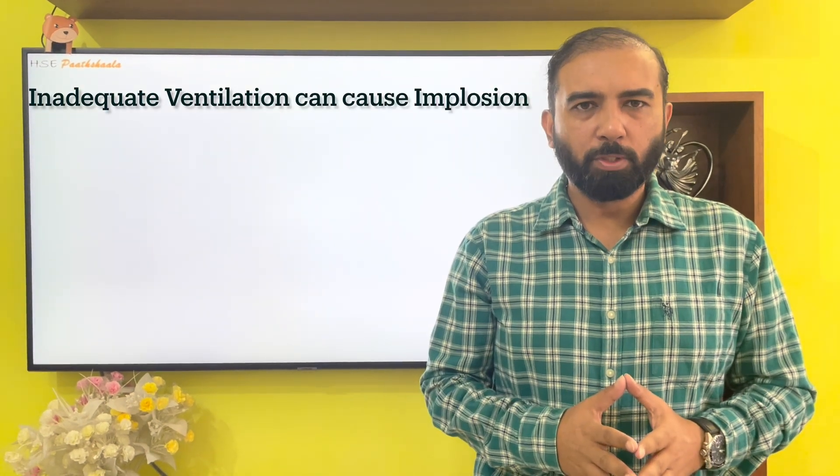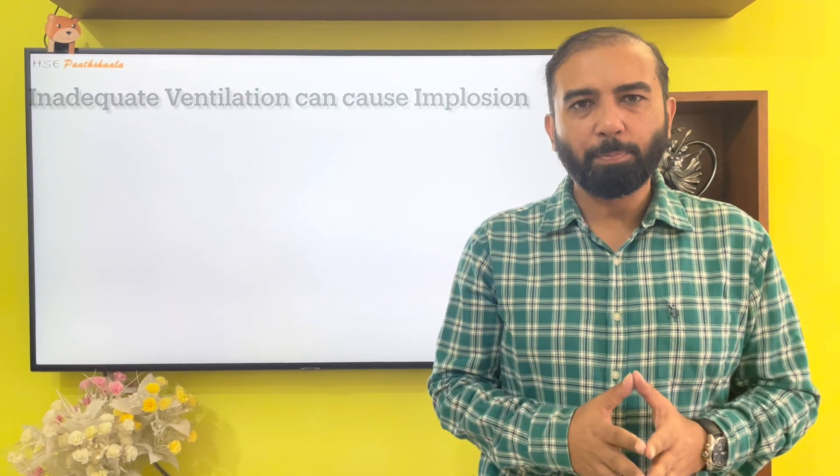Inadequate ventilation can also lead to implosion. If a vent pipe is clogged or plugged, it can lead to vacuum because there is insufficient ventilation inside the tank. In one scenario, a honeybee nest on the breather valve caused inadequate ventilation, leading to vacuum in the tank during pumping out, which caused implosion. In another scenario, wax clogging in the vent pipe caused the same problem, leading to implosion.